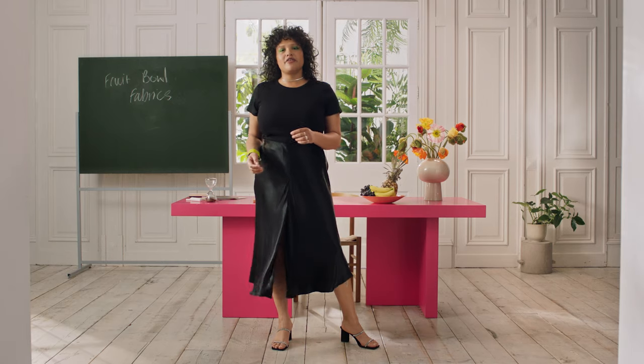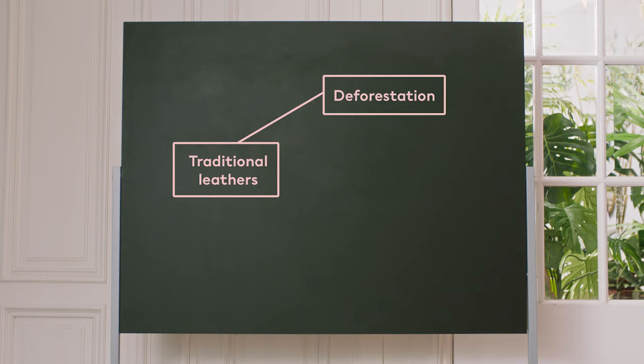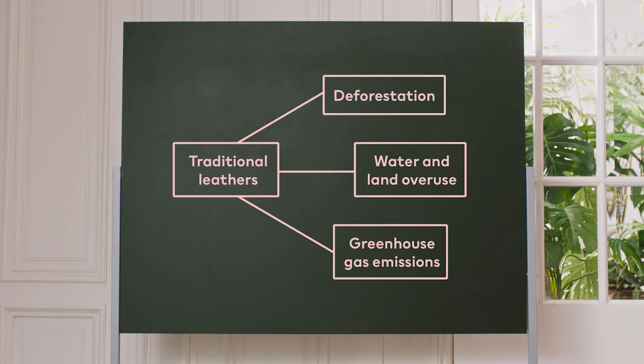The recent growth of mimic materials in fashion have played a huge role in the pursuit for more sustainable fabrics. Unfortunately, things like traditional leathers are linked to a whole host of sustainability issues. Think deforestation, water and land overuse and greenhouse gas emissions.